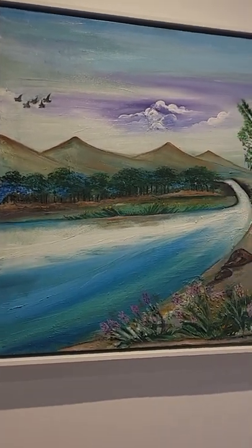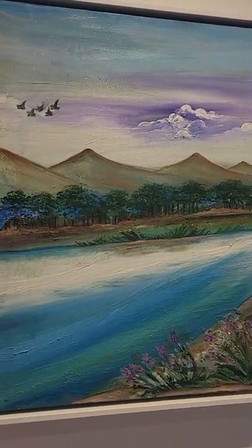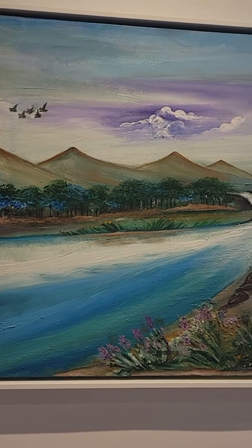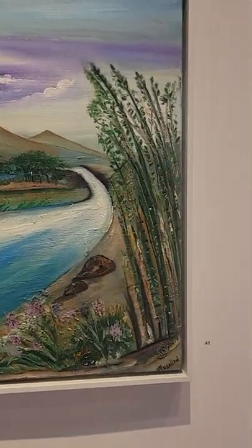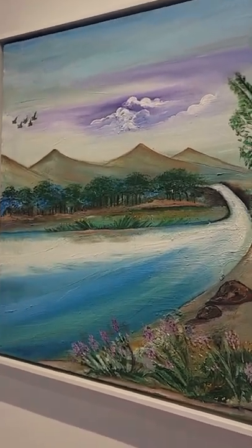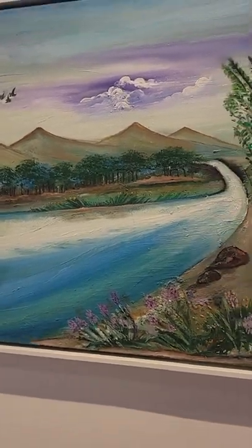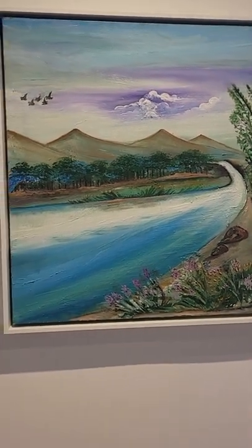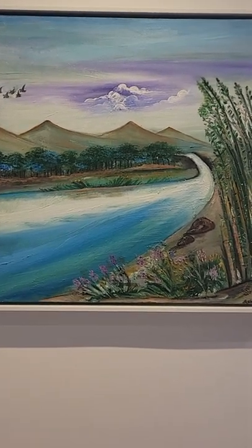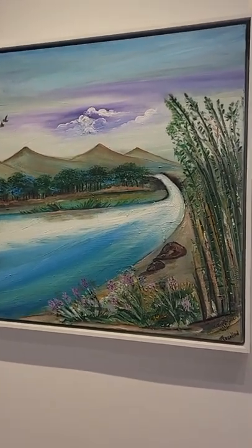All my paintings are oil paintings. This one is a combination of birds, skies, and the tranquil river, with plants on the riverbank. You can also see the reflection of the sky in the water. The whole painting gives that tranquil effect, and it is from my imagination.